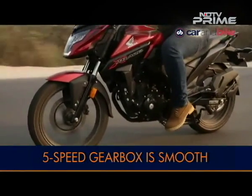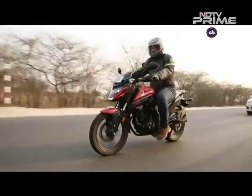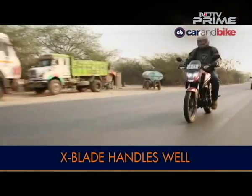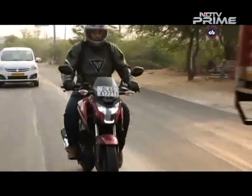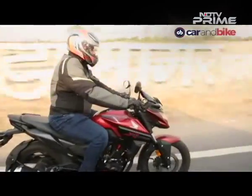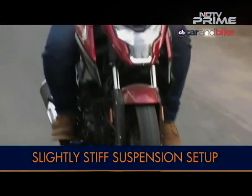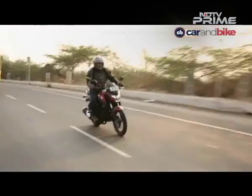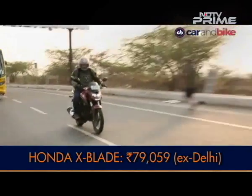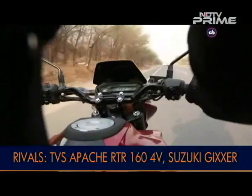The 5-speed gearbox is smooth. Getting through traffic is easy enough and while the bike is not tight through corners, it gets the job done without a fuss. Its compact dimensions mean the X-Blade can be muscled through the narrowest of gaps, so it really shines in urban chaos. The suspension is not exactly plush but not back-breaking either, though we wish Honda would have fitted a slightly softer seat. The X-Blade is priced at Rs 79,000 and is for those who want a little more than the Unicorn and are happy with a little less than the Hornet.